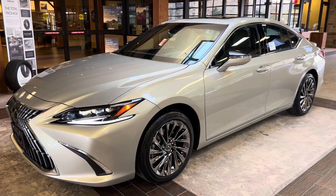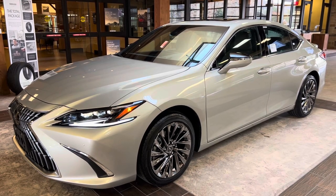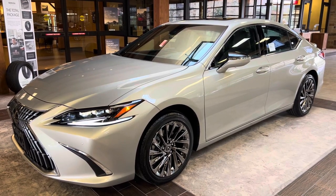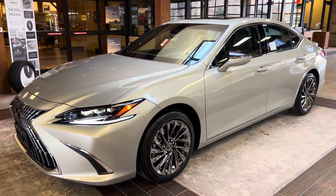This vehicle is equipped with an Ultra Luxury package. This package features a heads-up display, panoramic view monitor, 14-way powered driver seats, rear sunshade screens, and a 17-speaker Mark Levinson audio system.